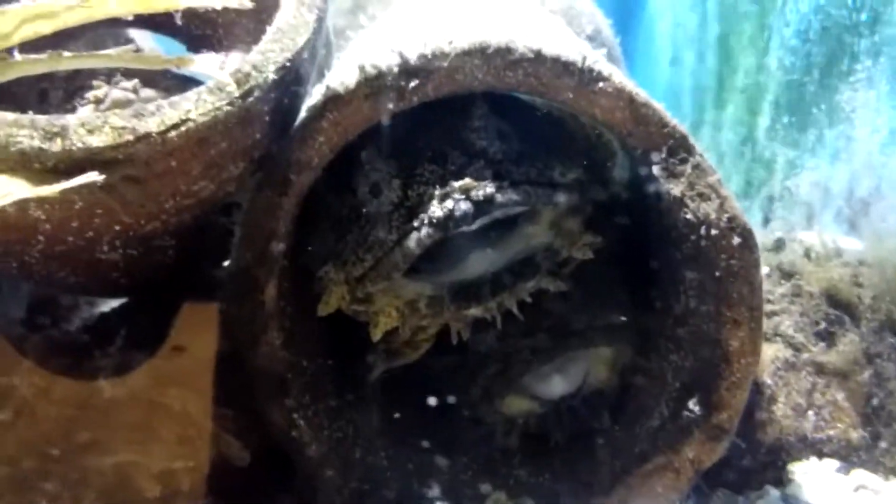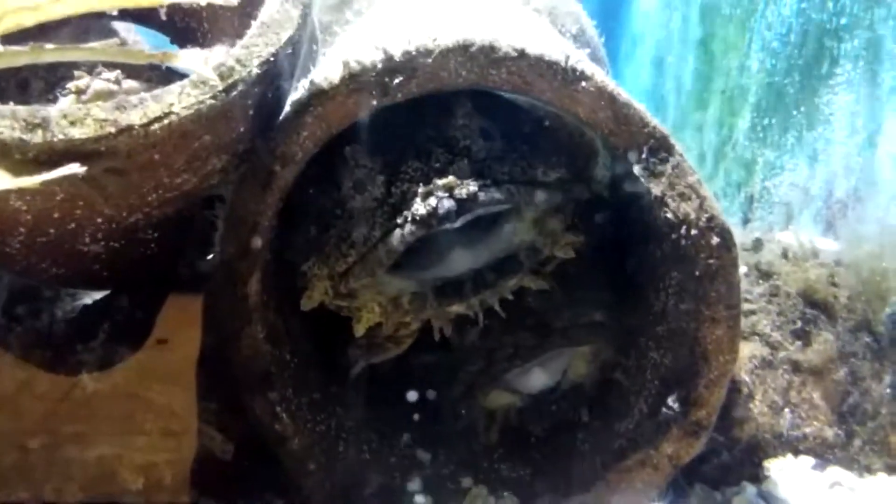The fish are generally inactive and sluggish. They wait until suitable prey swims within reach before striking. They consume animals like marine worms, shrimp, amphipods, crabs, squid, and small fish.